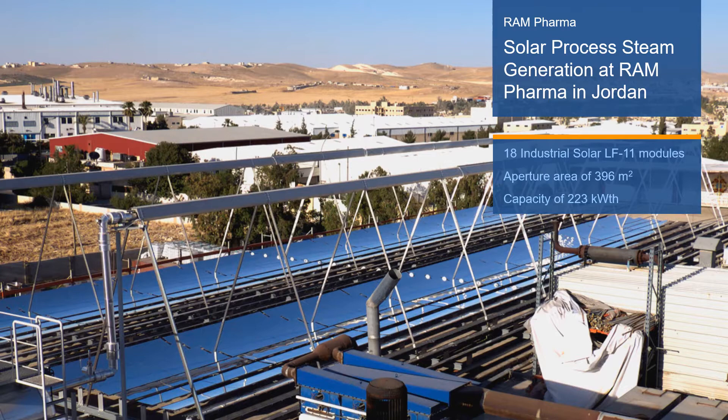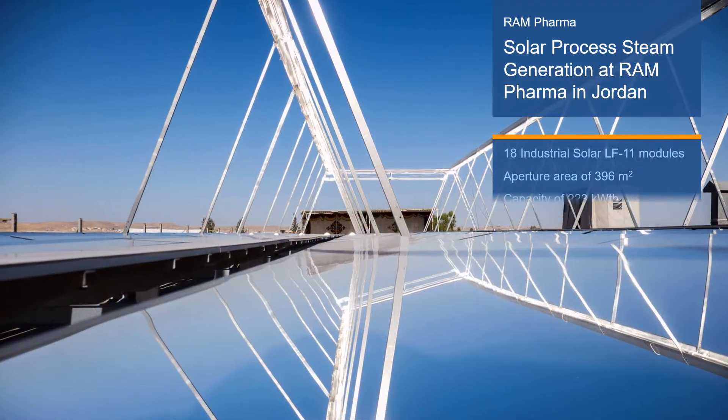The system can provide up to 340 megawatt hours per year and reduces the consumption of diesel by more than 35,000 liters. It was developed by Industrial Solar.